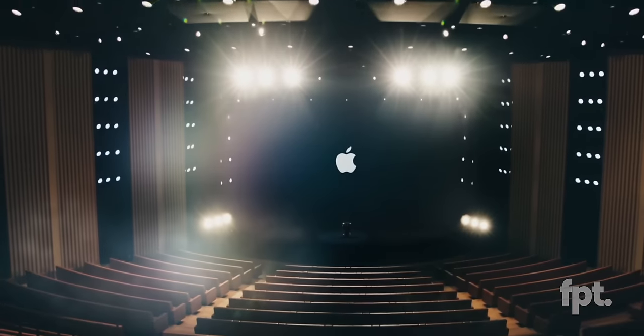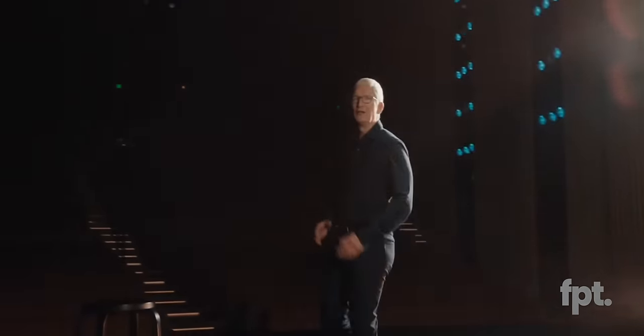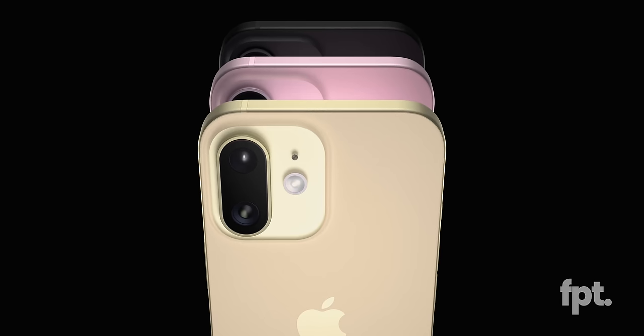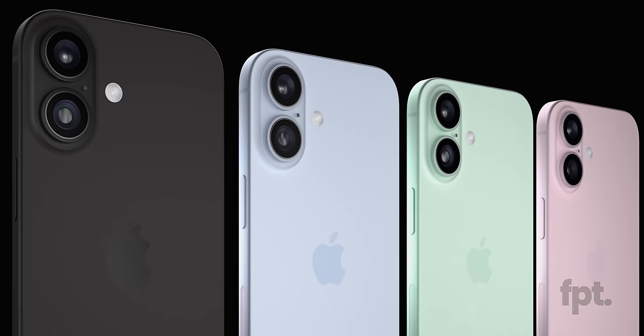Remember when you could sit down to watch an Apple event and you didn't know exactly everything that was about to happen? Remember how cool it felt to be surprised? Well, nowadays, that ain't happening. We aren't even in the same season, and we already know what to expect from Apple's latest and greatest. Nowadays, surprises are dead. And you know what? We helped kill them.